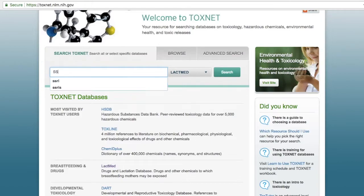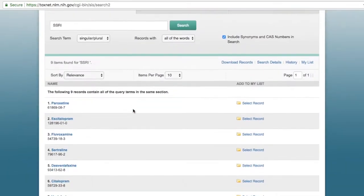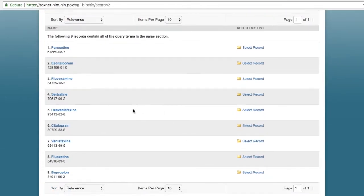Keying in SSRI, which are common antidepressants, into the search box and choosing LactMed from the drop-down menu of databases yields nine results.